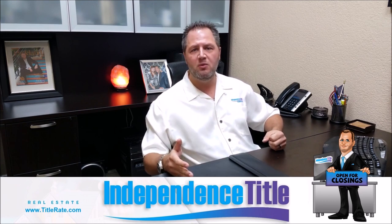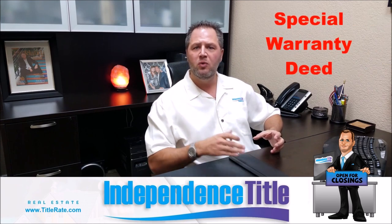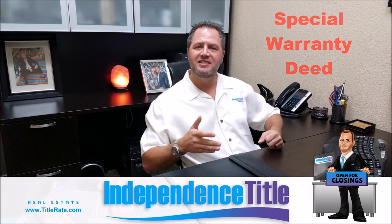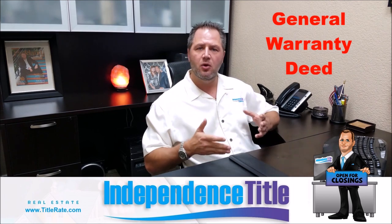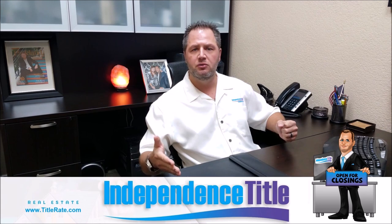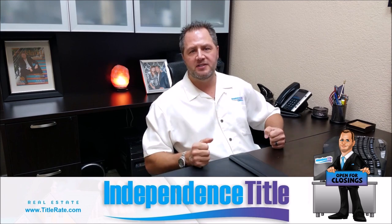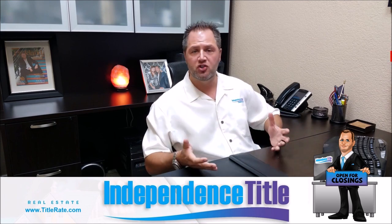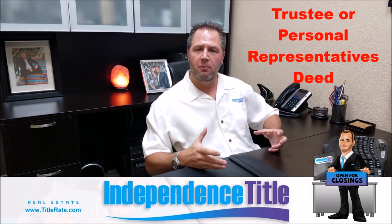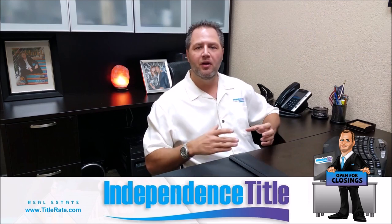Some of the different types of deeds we typically see in a real estate transaction are going to be a special warranty deed, which you'll usually see from a bank or an investor that doesn't occupy the property. Then you're going to see a general warranty deed, or warranty deed, when you have a traditional seller who lives in the property selling to a new buyer. And sometimes if a property is held in trust, you'll see a trustee's deed, or a personal representative's deed if a person has passed. These are all insurable deeds that have some type of warranty being passed on to the buyer.